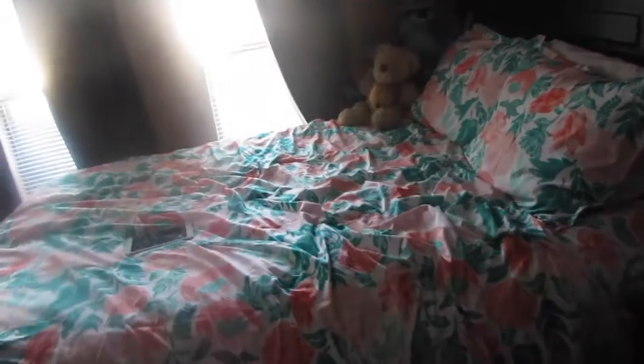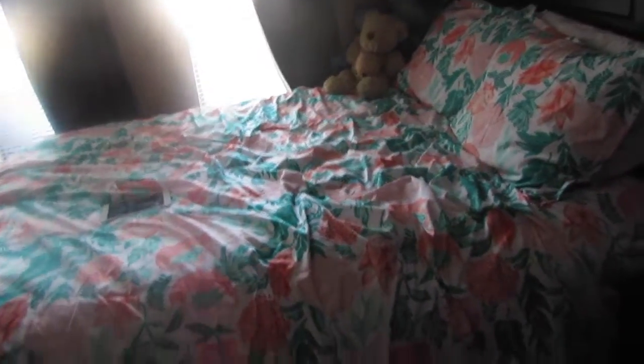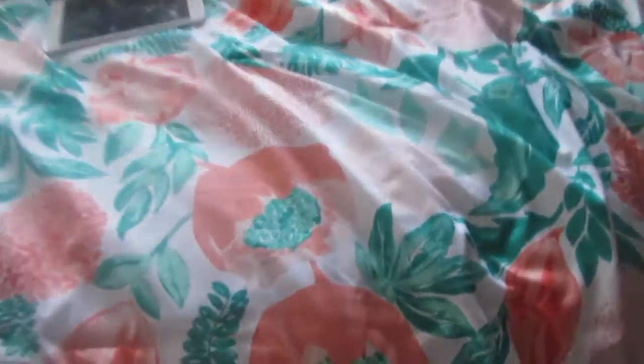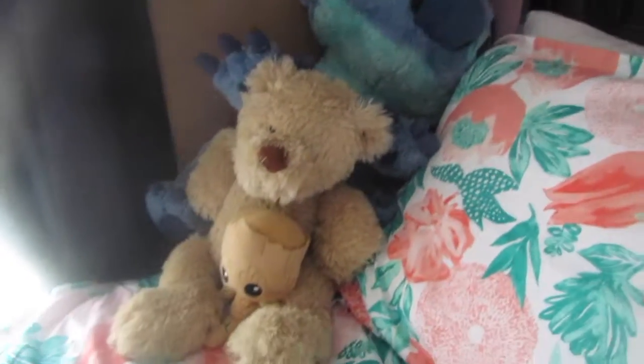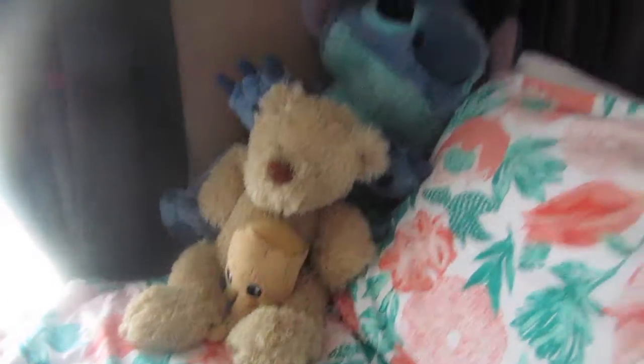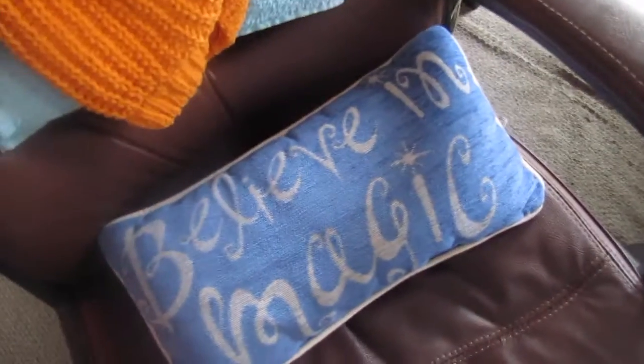Then you have my bed right next to my nightstand. I got that bedding at Target and I think it's so cute. It has like grapefruits, I think, or are they just flowers? I don't really know, but it's really summery and cute. And then I have a tapestry hanging up right there that I got from Amazon. And then over here, I have my big stitch, a teddy bear, and my little Groot. And then I have a dream catcher right there. So right here next to my bed, I have this chair and I just have like some sweaters on it right now. And then sitting here, I have this little pillow that says Believe in Magic.